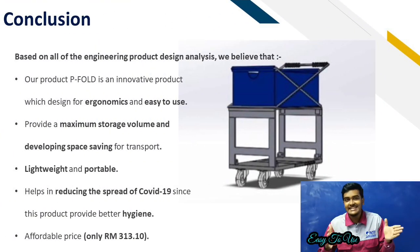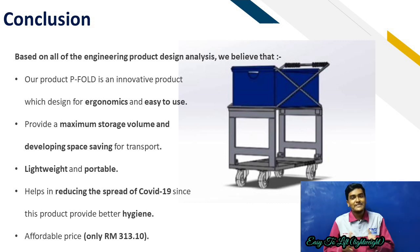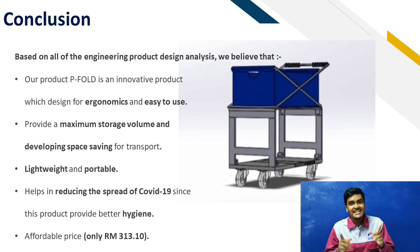This trolley design is ergonomic and easy to use. It achieves maximum storage volume and develops space saving for transport. This trolley can be used by all persons who cannot lift heavy weight. This trolley is portable and you can bring it anywhere easily. During the COVID-19 pandemic situation, this trolley is very hygienic, so you can bring it to any shopping mall or market. The cost is RM313 only, which is comfortable and feels good. Okay, thank you for watching our video.